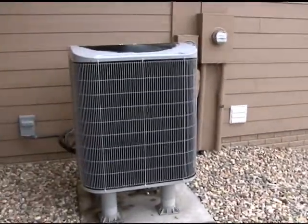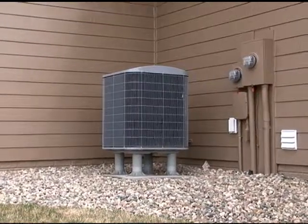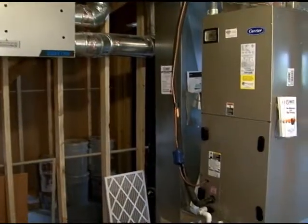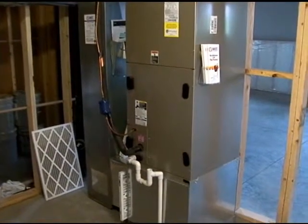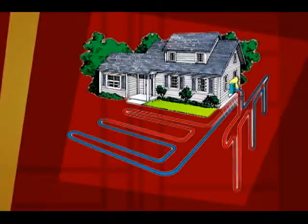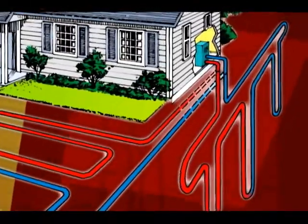Instead of making heat, the heat pump transfers heat from the air and moves it indoors during the winter. In the summer, that process is reversed. A backup system is necessary when temperatures get too cold. An even more efficient option is a geothermal system, which uses the natural heat of the earth instead of outside air.